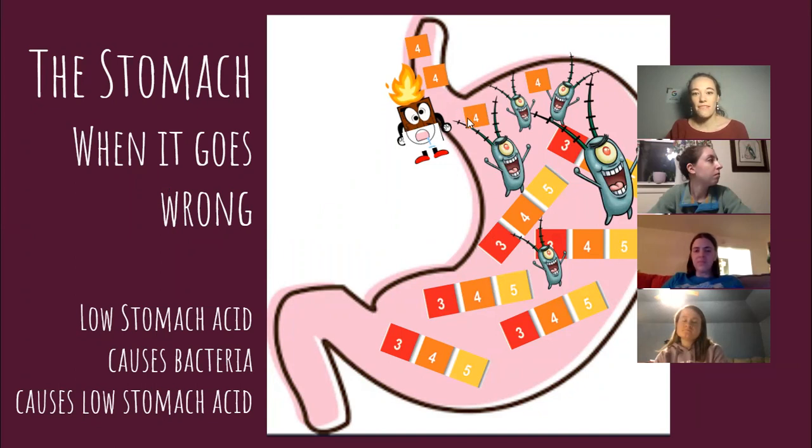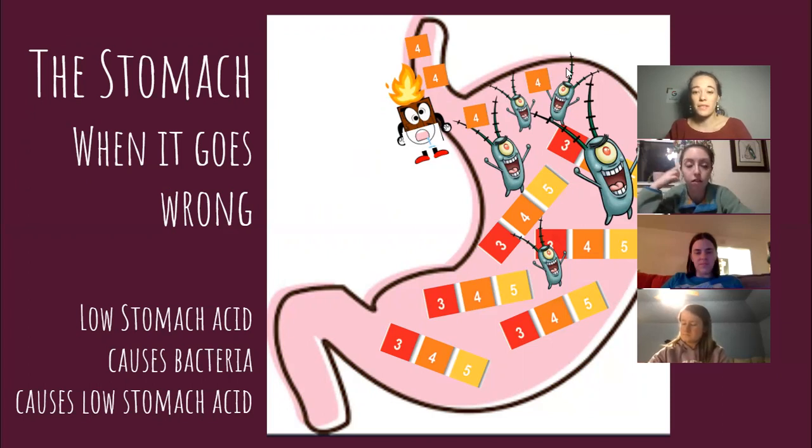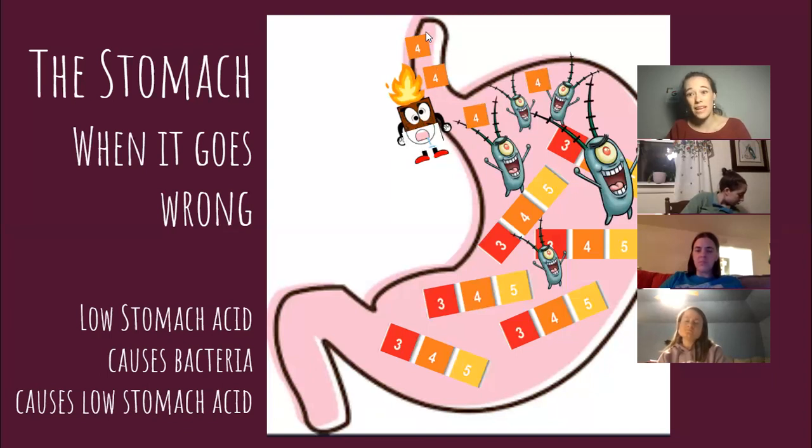This is a bit backwards from what most people would think — because the cause of GERD, burning feeling, heartburn, is actually low stomach acid usually. If your stomach acid is high, everything is fine. But if it's low, bacteria, especially near the top, tend to cause a paralytic kind of action — they paralyze our esophageal sphincter, so it's unable to keep that door closed. Even though the stomach acid isn't as acidic as it was, it's still kind of acidic, so when it splashes up through that door, it will feel like a burning sensation.